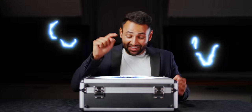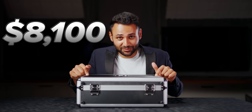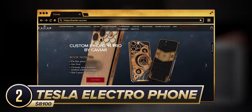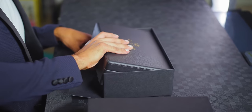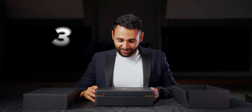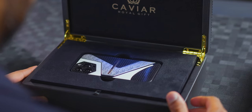At number two, the price starts to jump up dramatically. The last phone was $1,400 — this one costs $8,100, and it's not even the most expensive on the list. This is the Tesla Electrophone, designed by the Caviar Company, which apparently infuses the design elements of a Tesla into a smartphone. I always get nervous doing these expensive phone unboxings — they always find a newfangled way of presenting these phones. Caviar Royal Gift. It's even heavier than normal Caviar boxes. Opening it up — oh my gosh. Normally these hyper-expensive phones are just too garish, but this is actually almost tasteful.